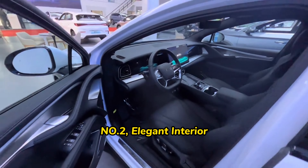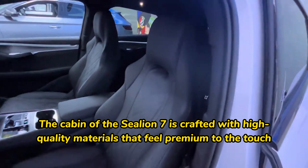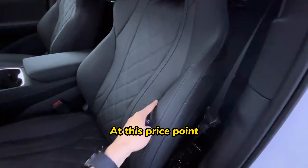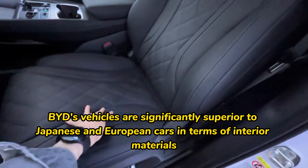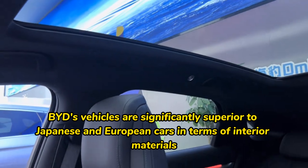Number two: elegant interior. The cabin of the SeaLion 07 is crafted with high-quality materials that feel premium to the touch. At this price point, BYD's vehicles are significantly superior to Japanese and European cars in terms of interior materials.